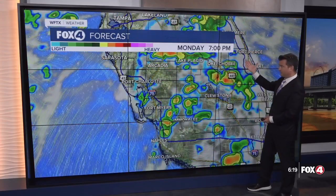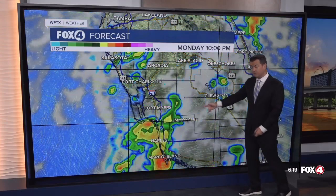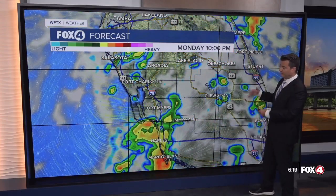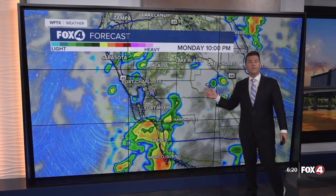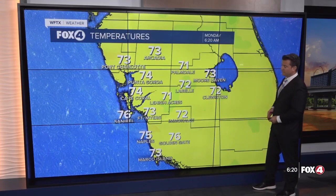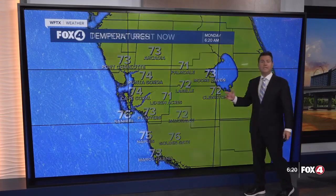Not only are those thunderstorms going to be with us through five or six o'clock, but after sunset some of the rain is going to linger along the coastline. Even after we lose that daytime heating, there's enough instability in the atmosphere that we're going to see these showers and thunderstorms continue.